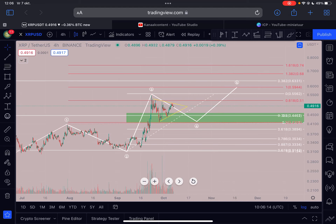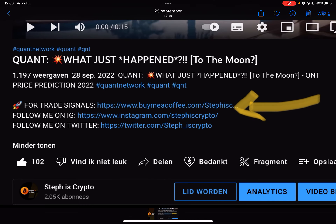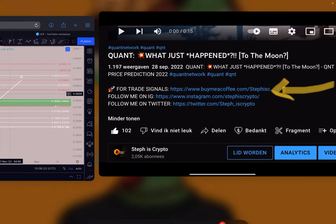Hello guys, in this video we're going to talk about XRP and why you can expect another 30% move to the upside. Before we start, make sure to like this video and subscribe to my channel. If you're interested in daily trade signals, check out the first link in the description below to join my trade signal group.